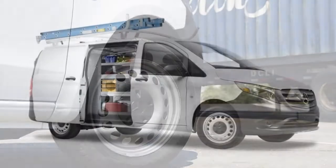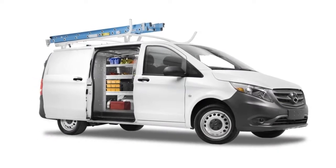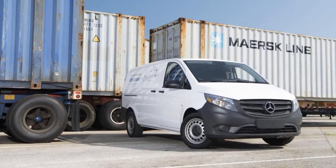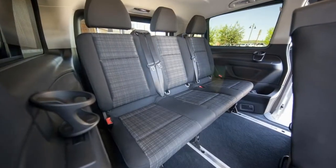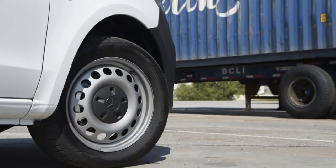All Metris vans sold in the U.S. use a 2.0-liter turbocharged inline-four engine rated at 208 horsepower and 258 pound-feet of torque. A seven-speed automatic transmission shuttles power to the rear wheels.